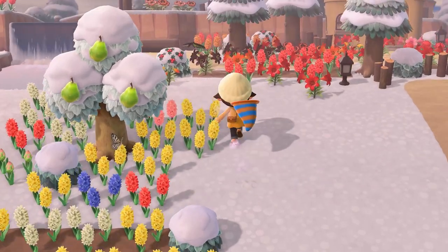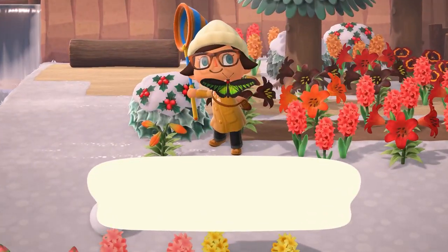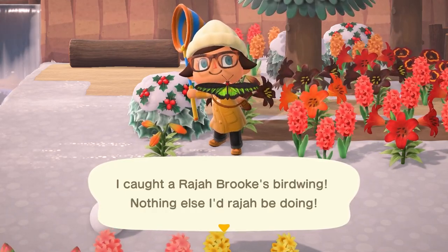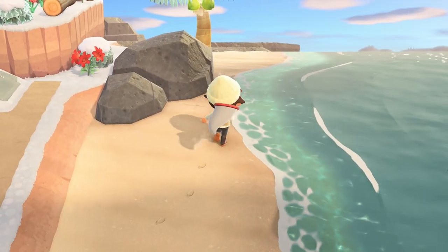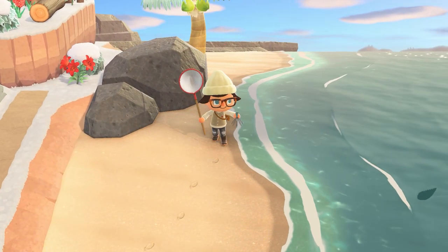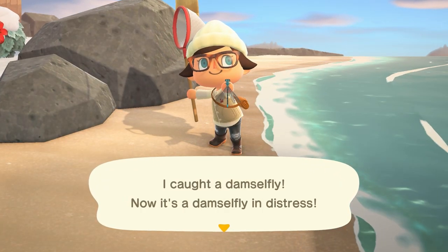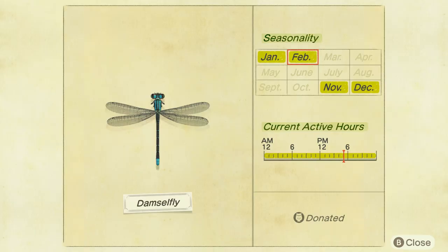Leaving after February are going to be three different bugs. The first being the Raja Brooks Birdwing Butterfly. This one's going to be found flying from 8 a.m. to 5 p.m. in the evening times, and it sells for 2,500 bells. Next is going to be the Damselfly. These guys are absolutely everywhere — you will not have a problem finding these. They're flying, found all throughout the day, and they sell for 500 bells.